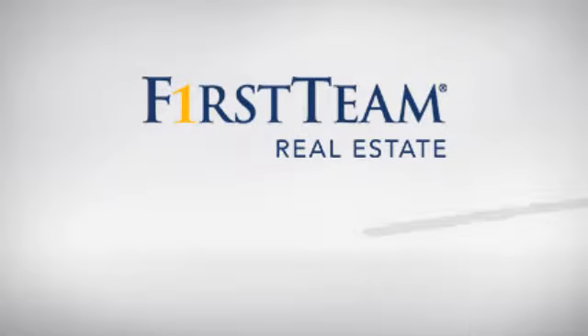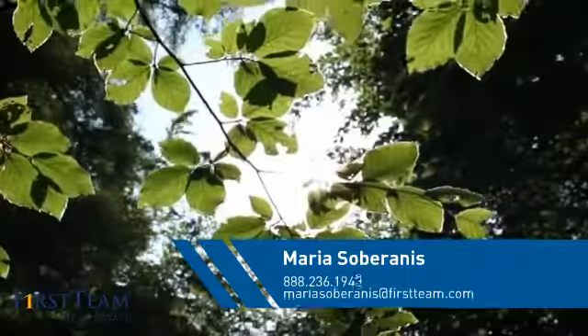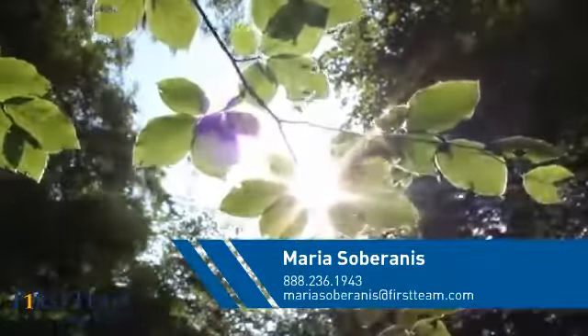At First Team Real Estate, you'll find just the right home for you. This video is brought to you by your real estate agent, Maria.